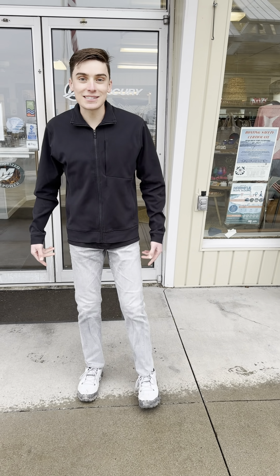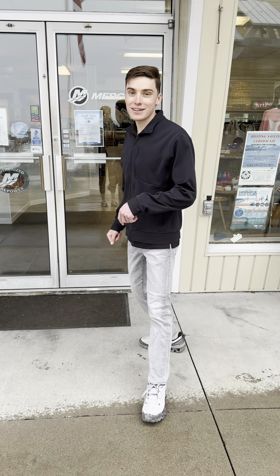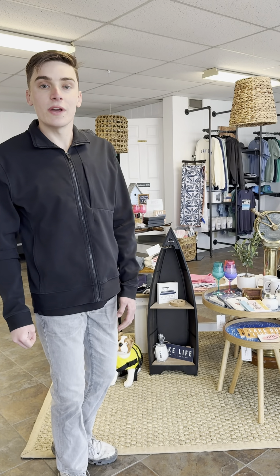We just finished our brand new store at Sutter's Canandaigua Marina, let me show you around it. Welcome to Anchor's End. We have cute things for you and your family for a fun day on the lake. Let me show you some of my favorite things that we have.